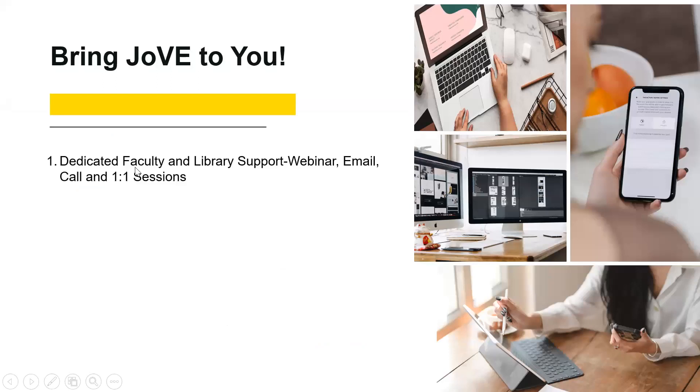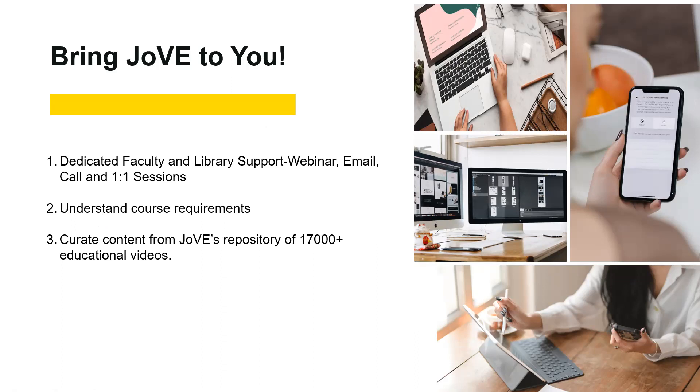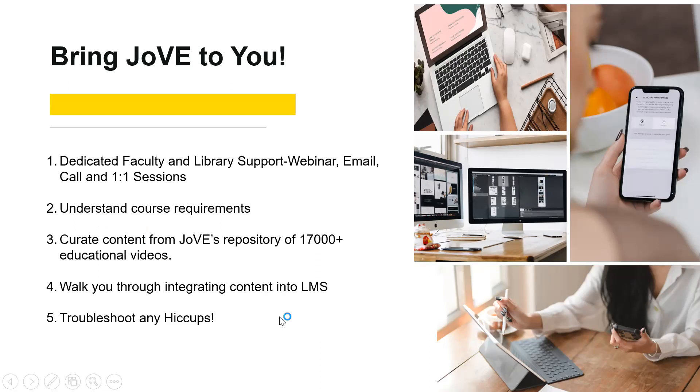We have dedicated faculty and library support through webinars. You can send an email or call with your query. We can understand your course requirements — share your syllabus or course details and we'll search for relevant resources and share them with you. We lift the heavy burden — you don't have to search through 18,000 videos. We curate content and help you insert these videos into your course page.